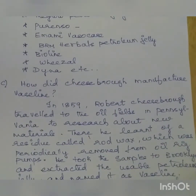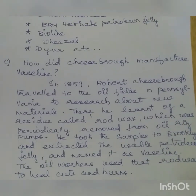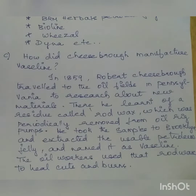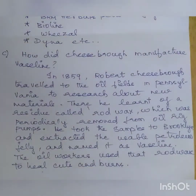Third question: how did Cheesebrough manufacture Vaseline? In 1859, Robert Cheesebrough travelled to the oil fields in Pennsylvania to research about new materials. There he learnt of a residue called rod wax which was periodically removed from oil rig pumps. He took the samples to Brooklyn, extracted the usable petroleum jelly, and named it Vaseline. The oil workers used rod wax to heal cuts and burns — that's how Vaseline was manufactured.